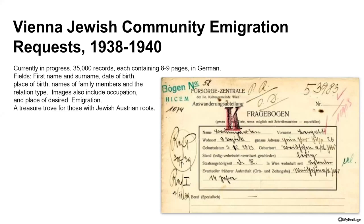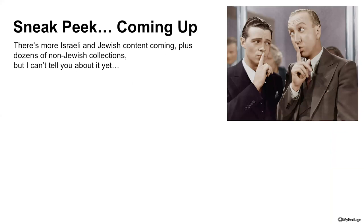So that was just a warm-up about some of the collections we are working on — remember that you have been the first to hear about them. There is a lot more that we are doing in Jewish genealogy and also in non-Jewish genealogy — dozens and dozens of collections, billions of records that we intend to add before the year is over.